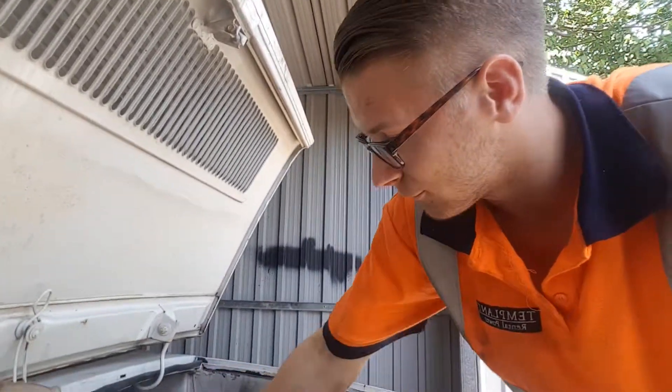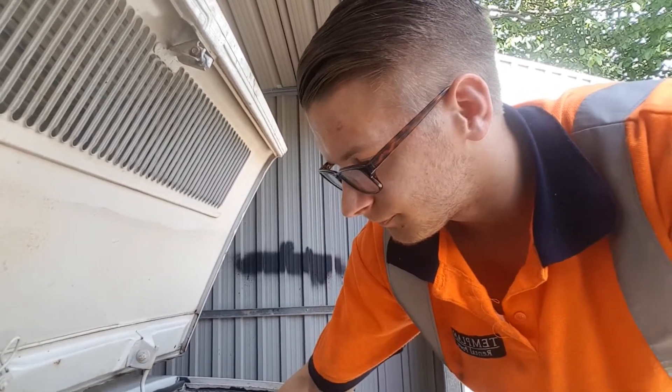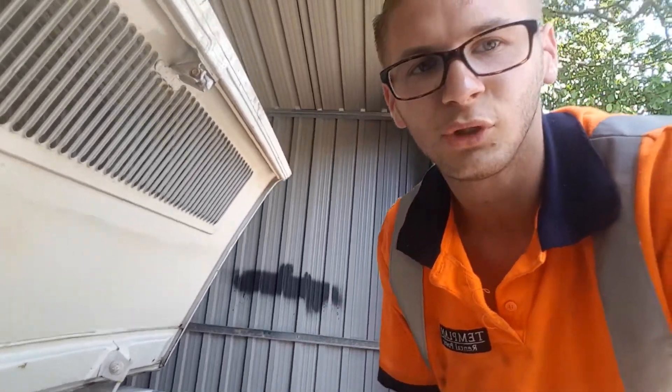I've not put any coolant in yet because I'm not going to waste another 2 litres of antifreeze, so let the engine first tell me if it's going to work. If you can hear, it sounds nice and even, so hopefully it's going to get this one sorted.